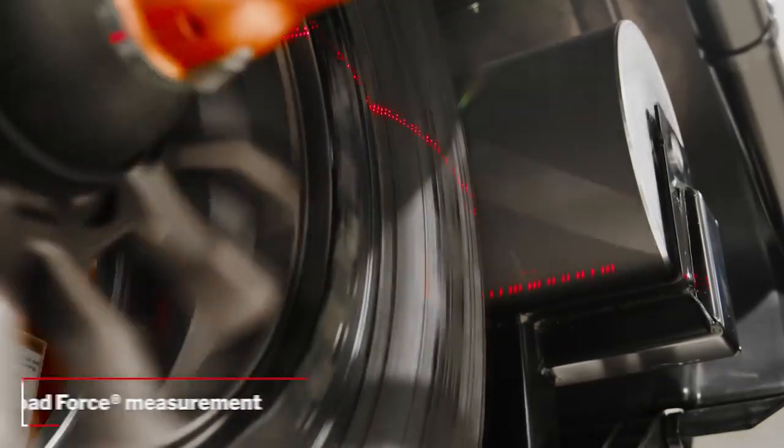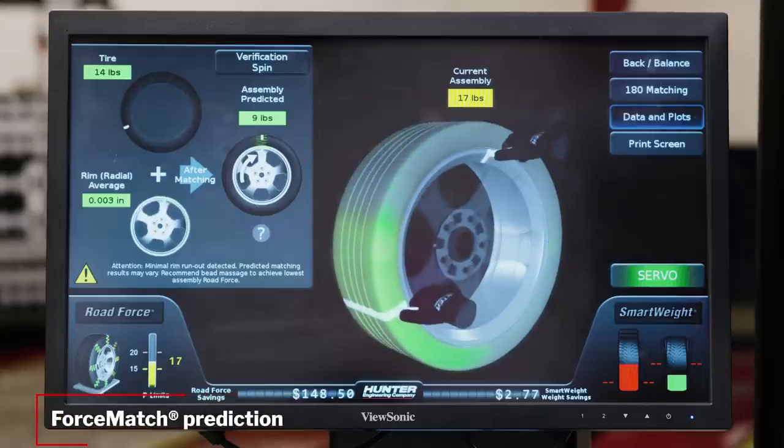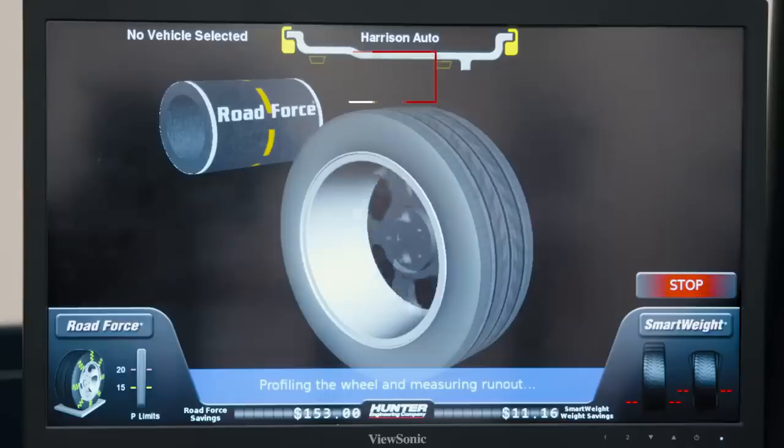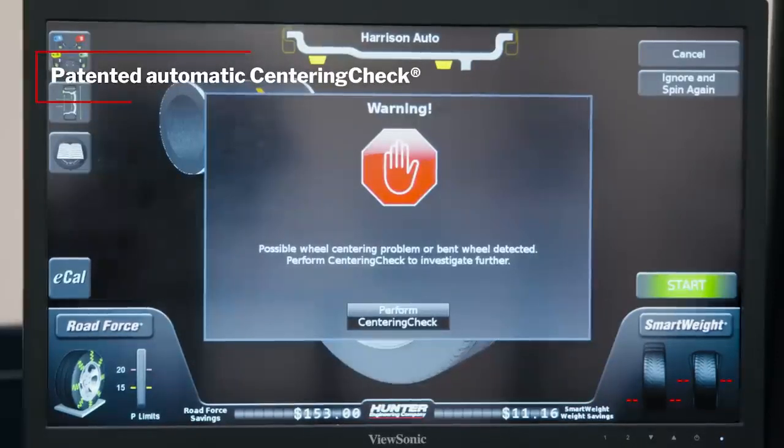The RoadForce roller test drives each assembly and identifies solutions for vibrations and tire pull without operator input. The patented automatic centering check feature monitors every spin and alerts the technician when poor centering may be a problem.